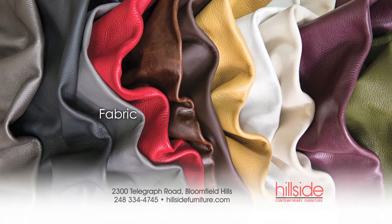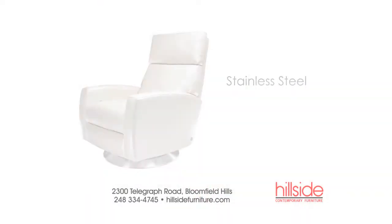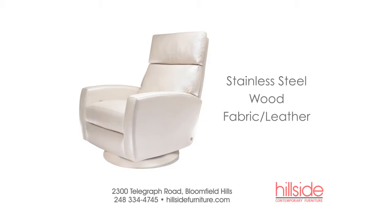Select from hundreds of fabric, leather or ultra suede options, then accent it with a stainless steel swivel base, wood swivel base, fabric or leather wrapped swivel base, or wood legs.